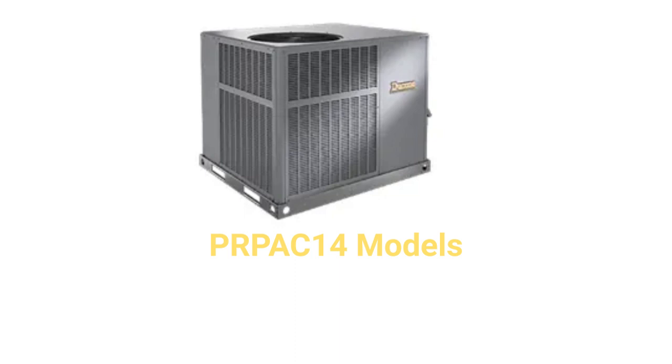The PRPAC-14 models are basic air conditioners with a 14 SEER efficiency rating and a 78 decibel sound rating, which is roughly equivalent to the sound from an alarm clock.